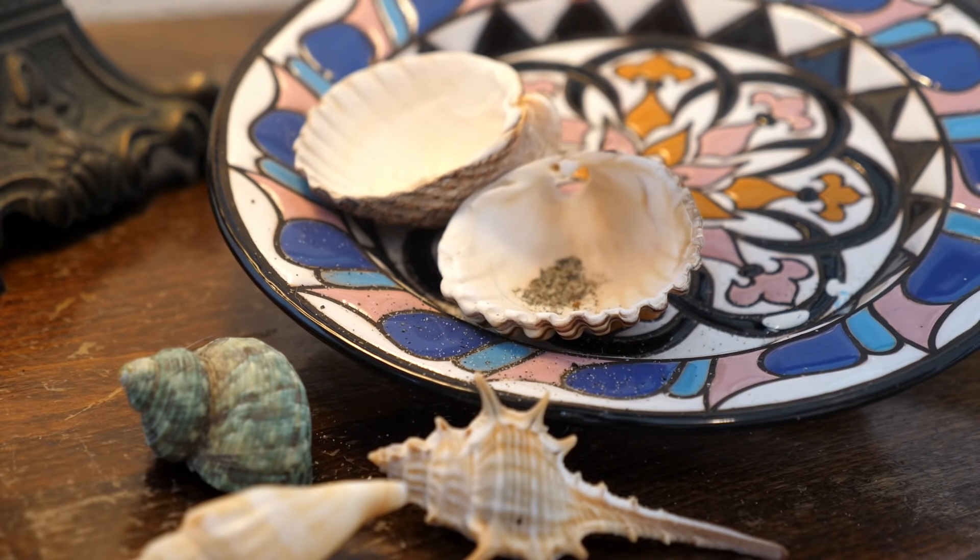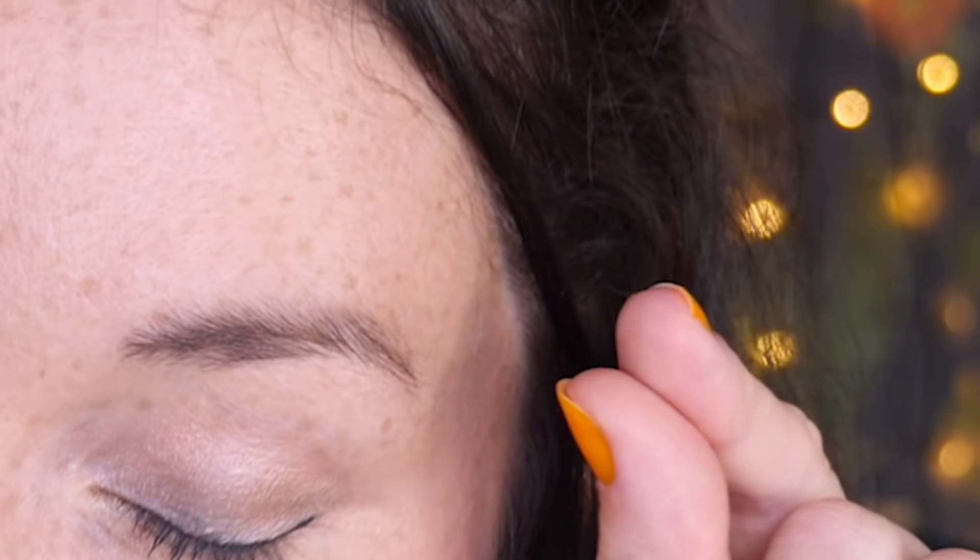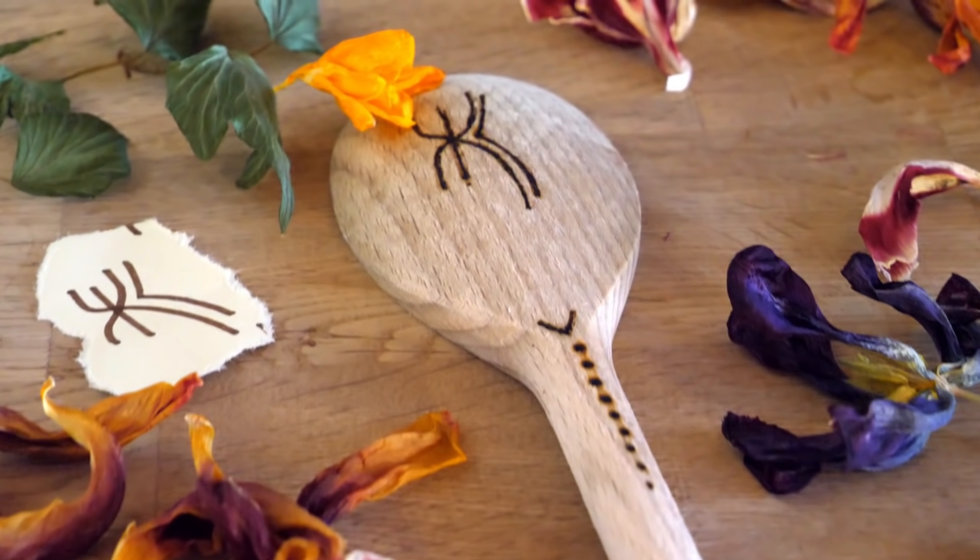Throughout the video I will also give you a glimpse into my own personal altar setups, and before sitting down to film this I scoured the internet, looked through YouTube and checked out other videos on the topic. Something that really stood out to me is that most of the videos only discuss one type of altar — the Wiccan altar or the ceremonial elemental inspired type of altar setup.